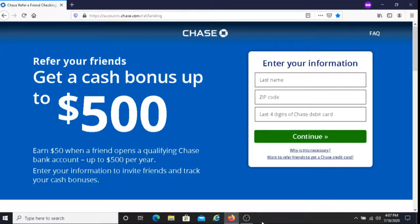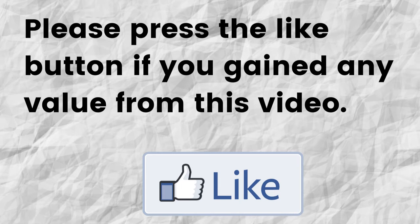Please do me a big favor — if you gained any value from this video, can you please press the like button? By doing this, you're going to help me out and you're going to help this video to grow.